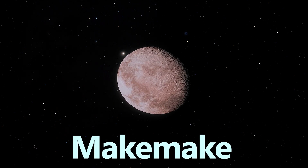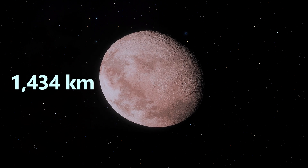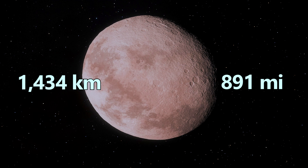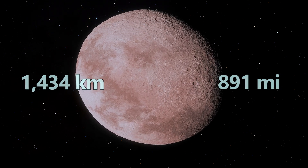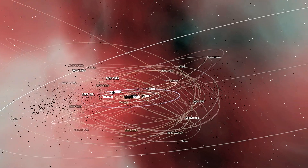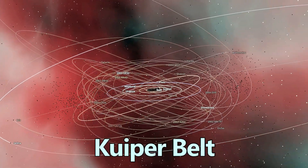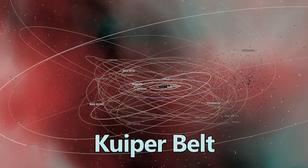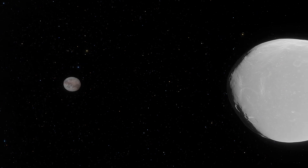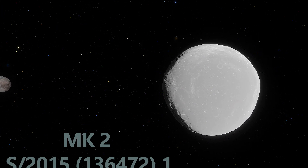Next, we have Makemake. This reddish world measures roughly 1,434 kilometers in diameter, or about 891 miles. Like the rest of the other dwarf planets, Makemake orbits far beyond the eight major planets, in a region known as the Kuiper Belt. It also has one provisional moon — a candidate awaiting official naming by the International Astronomical Union, currently nicknamed MK2.